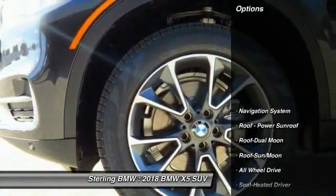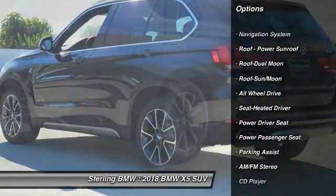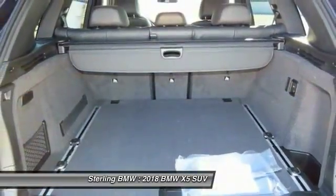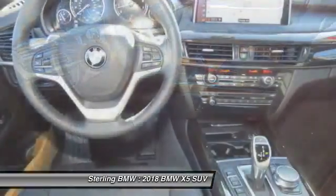Here are some of this vehicle's great options: power passenger seat, all-wheel drive, traction control, anti-lock braking system, navigation system, air conditioning, Bluetooth wireless data link for hands-free phone, and HomeLink garage door opener.